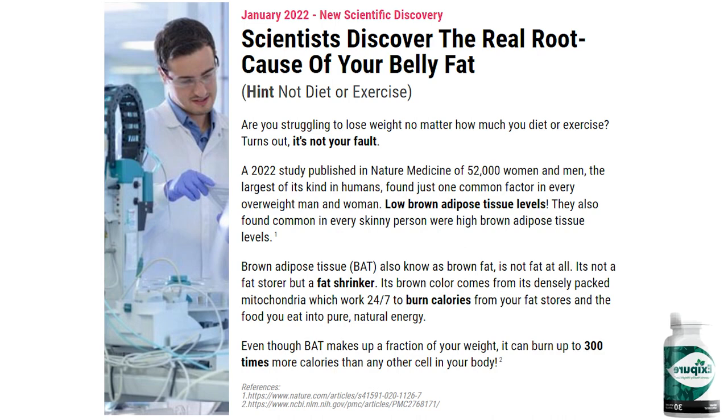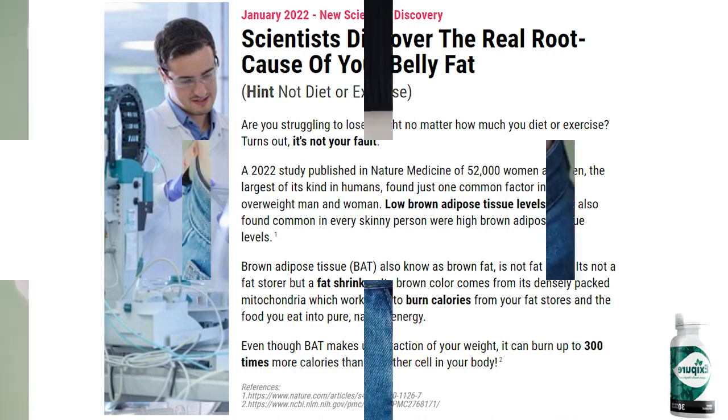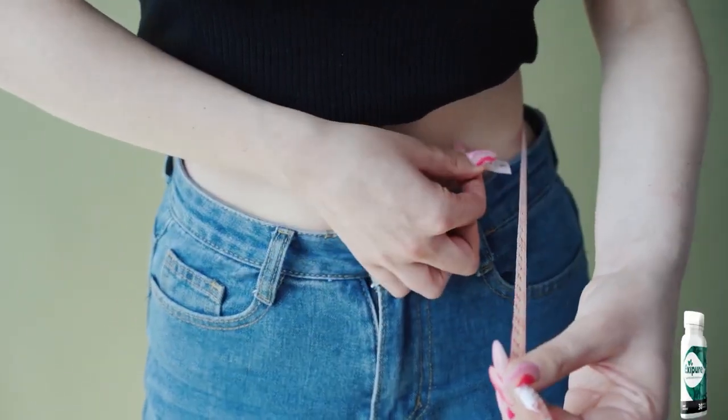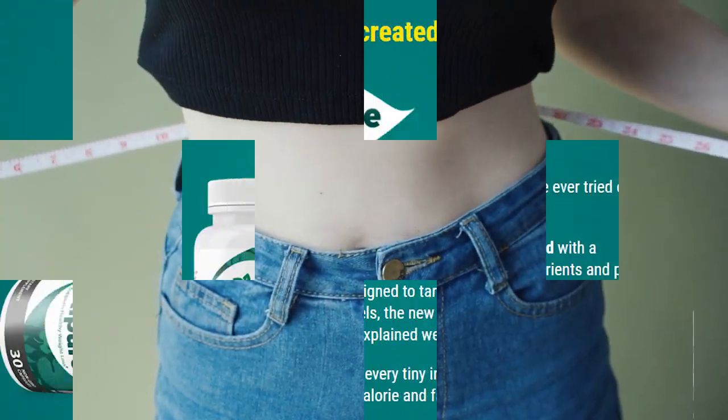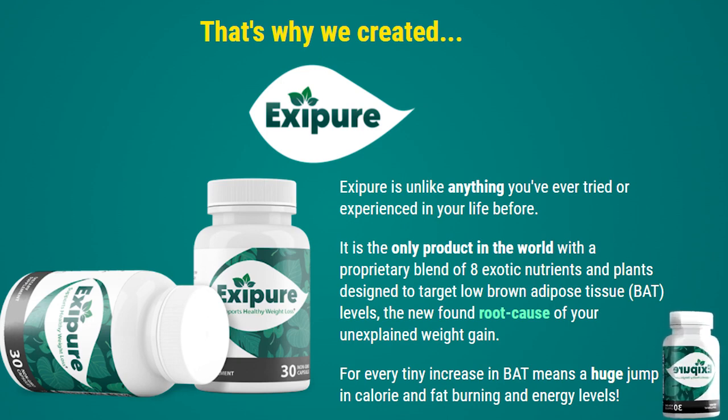So what is Exapure? Exapure is a natural supplement that helps with weight loss by increasing the body's natural production of brown adipose tissue, which are natural fat shrinkers produced by the body that work 24 hours a day to eliminate fat and increase up to 300 times the daily calorie burn. Exapure is the result of years of studies to arrive at a formula that really increases the production of brown tissues, resulting in weight loss in an accelerated and natural way with no side effects and does not harm your health.